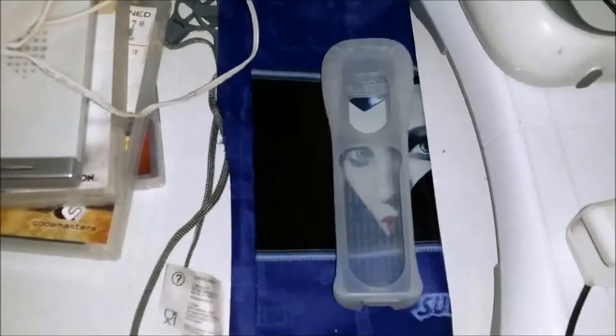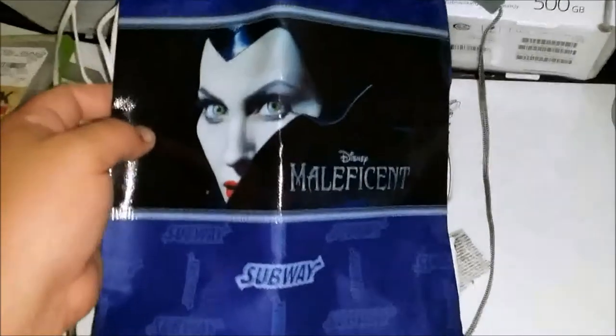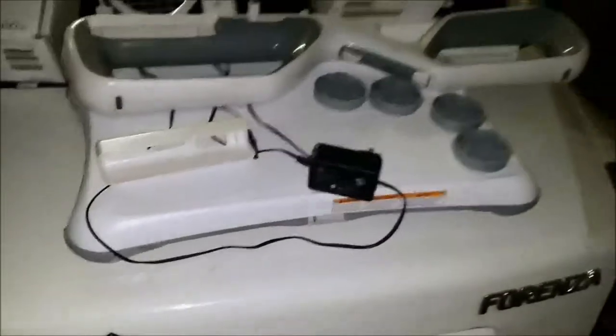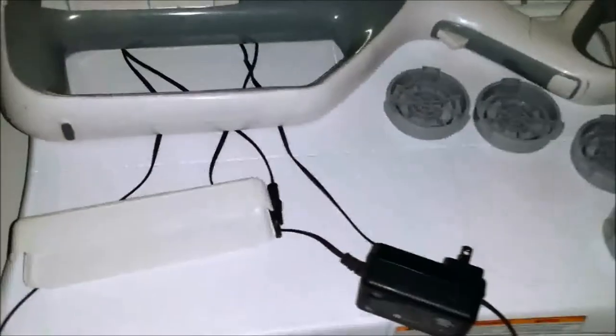All the cords — of course, wouldn't be a GameStop dumpster dive without a Wii condom. This was from Subway, I think. And Maleficent, that new movie with Angelina Jolie. The pretty good find was a Wii Fit board — it had a nasty silicone cover on it.